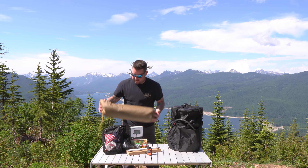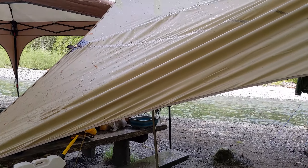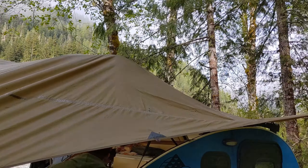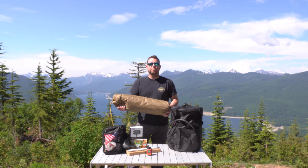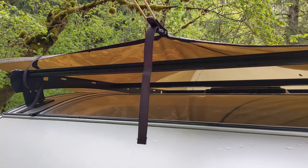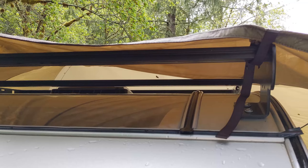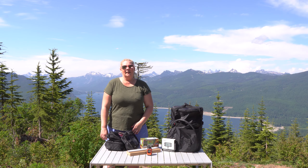We also got a Slumberjack canopy, which is amazing — just huge coverage. It has lots of ways to attach it to your rig, your trailer, or even a tree, and it comes with two really secure poles and lots of tie-offs.